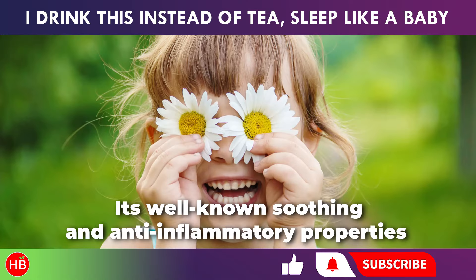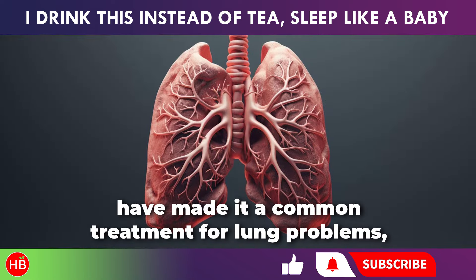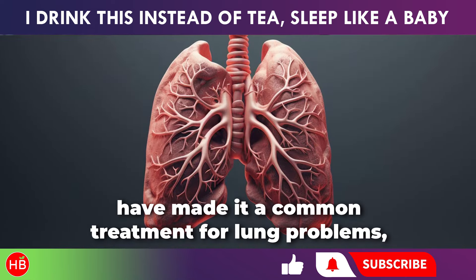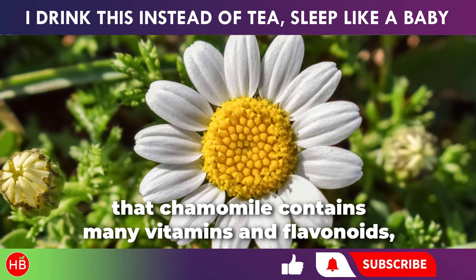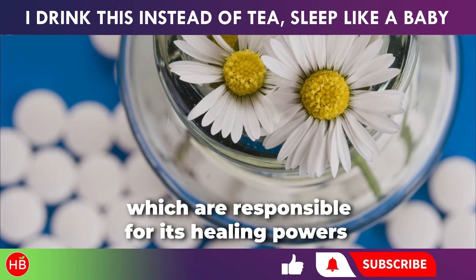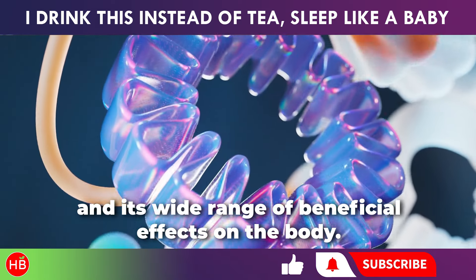Its well-known soothing and anti-inflammatory properties have made it a common treatment for lung problems, both for healing and prevention. Modern scientific research has shown that chamomile contains many vitamins and flavonoids, which are responsible for its healing powers and its wide range of beneficial effects on the body.